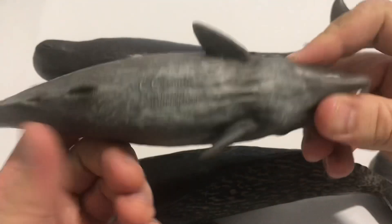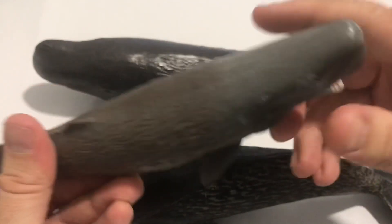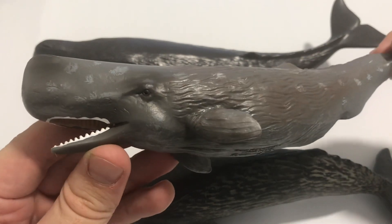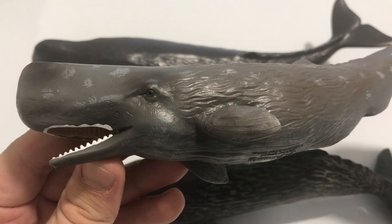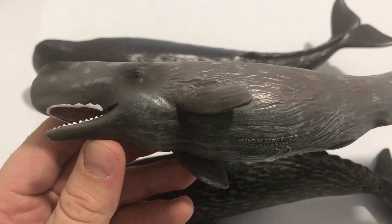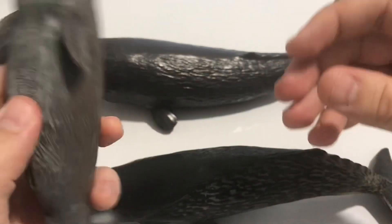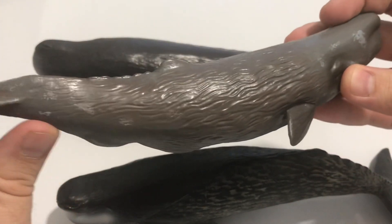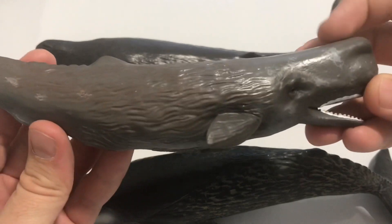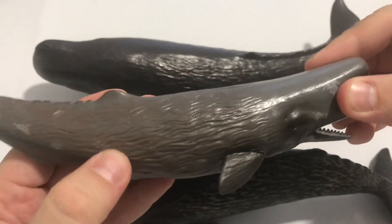The first one is produced by Collecta, as you see, in 2018. Gorgeous figure — a total masterpiece in terms of sculpting. The whale in nature has this torpedo body shape and it has so many textures all around the body, and the sculptor added these features to this figure. Amazing! This one is of solid PVC and has some weight in it — it's a good solid figure.